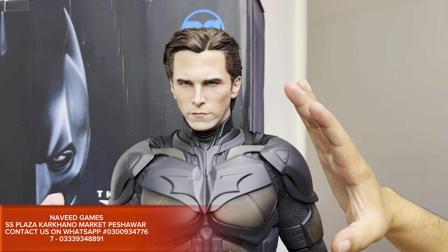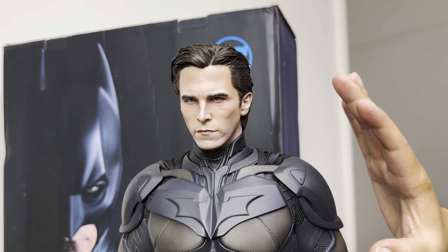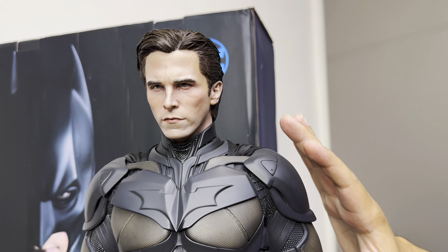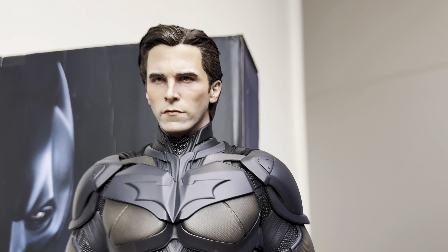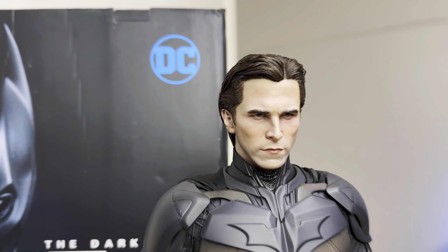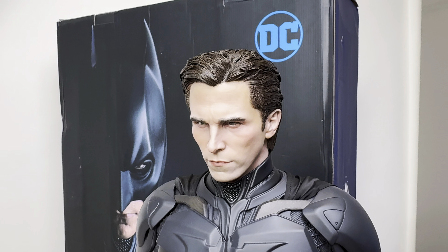Check out the details — it is completely Christian Bale. About the Batman Dark Knight movie: after witnessing the death of his parents at the hand of a mugger, Bruce Wayne swears to rid Gotham of crime. You can see the complete body details here.